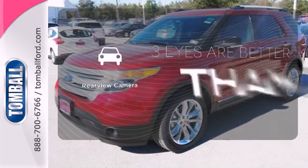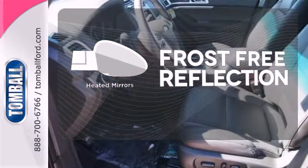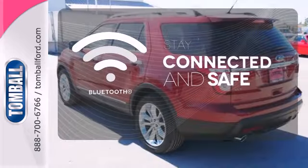The backup camera gives you a clear picture of what's behind you. Say goodbye to the frost and never leave your car with the heated mirrors. Bluetooth wireless technology keeps you in command and in touch.